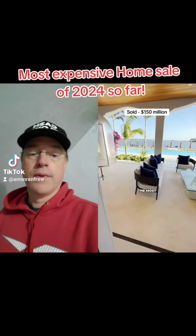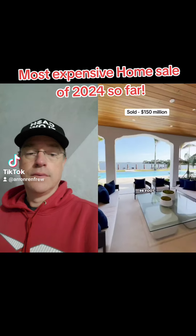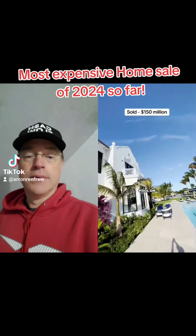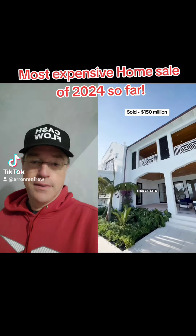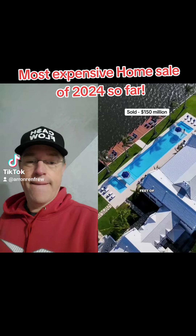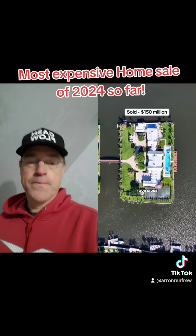Let's head out to one of the most impressive parts of the home — the 98-foot swimming pool with a hot tub on one end and a plunge pool on the other. The island itself sits on over 2.3 acres and has just over 1,100 square feet of water frontage on all four sides.